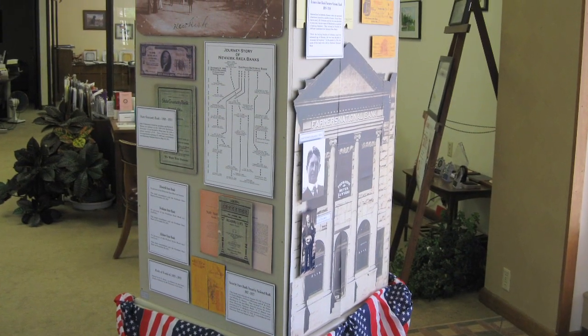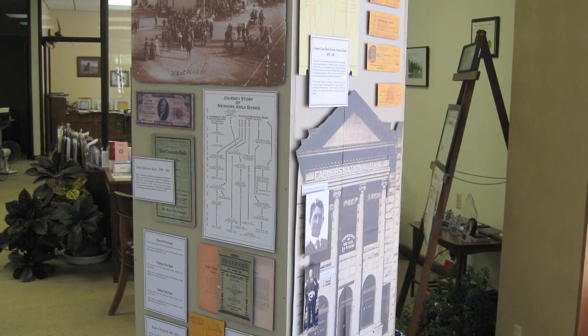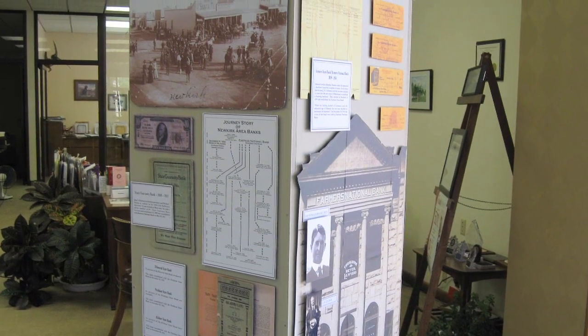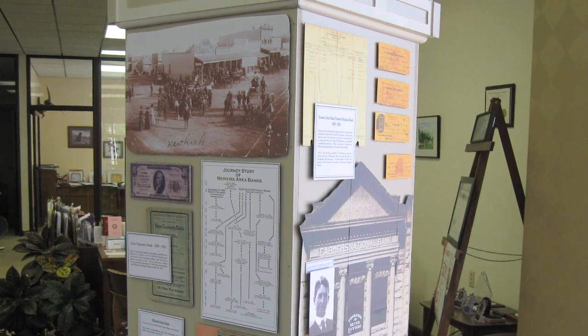We had one on the early day financial institutions because even though we're a really small community we had numerous banks in the early days. We chose Eastman National Bank and the top of it was shaped like the Eastman National Bank which was built in the early 1900s, and then each side had different financial institutions on it.